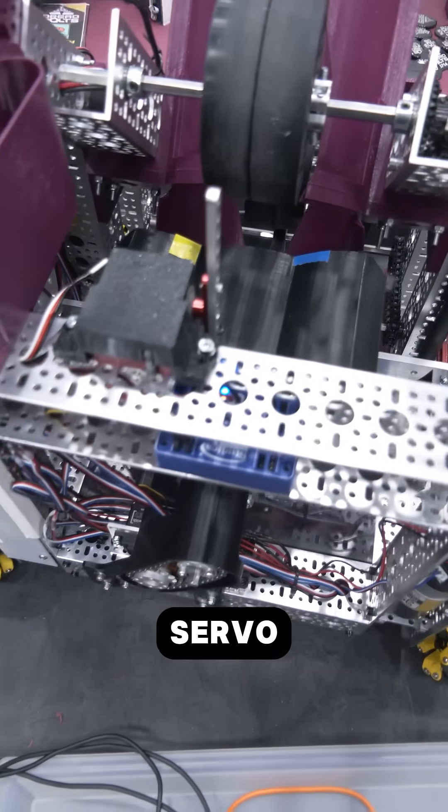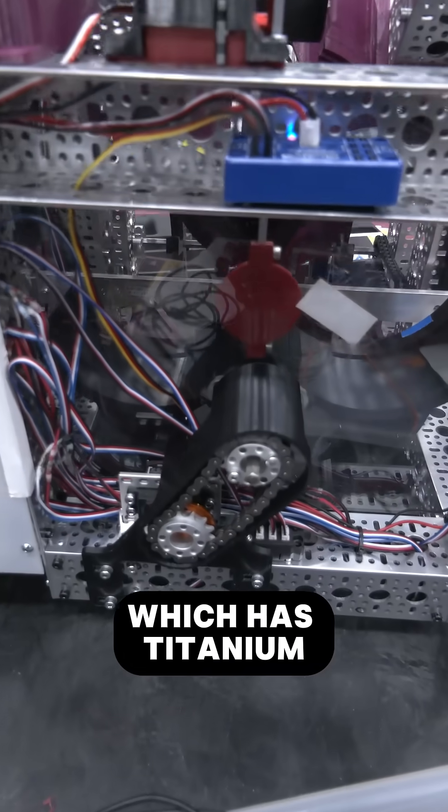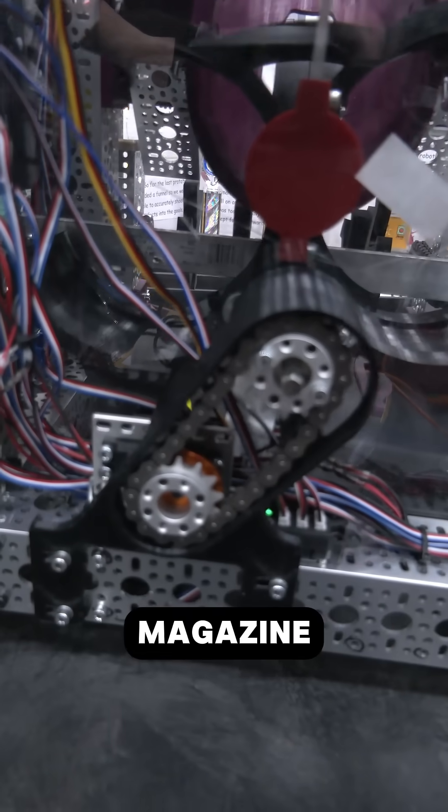It's controlled by a really strong servo, which we call the Beast, which has titanium gears and prevents blockages from our magazine.